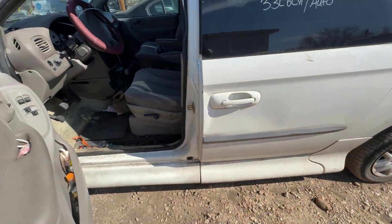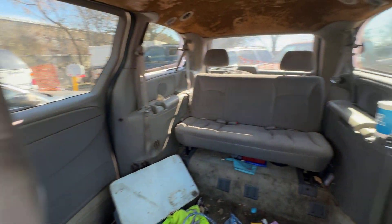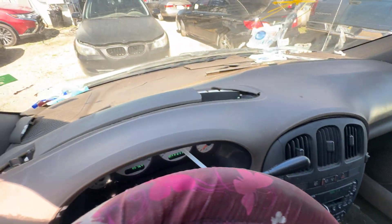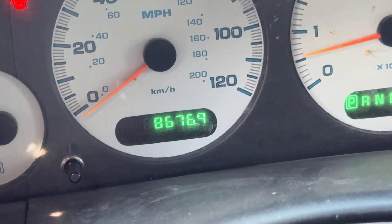On the interior we have gray seats. Headliner might need some help. There's your dash. On your mileage you have 86,769.